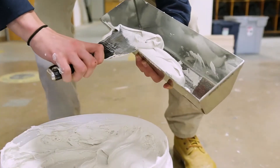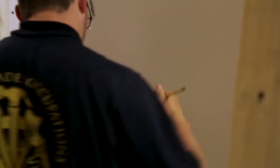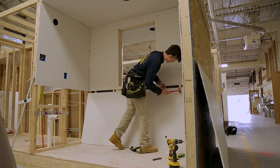Students learn the proper use of hand and power tools and construction materials, and most importantly, job site safety. In the classroom, students will work with construction materials to create their own bathrooms.